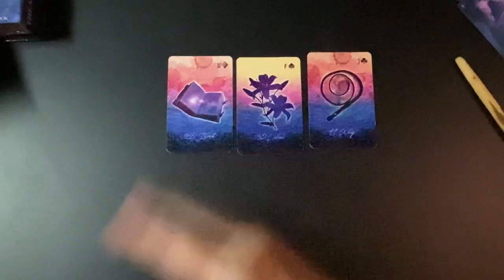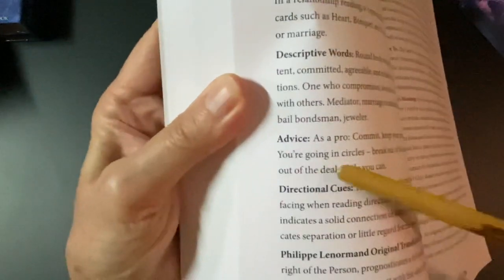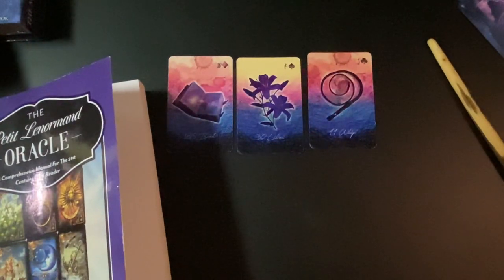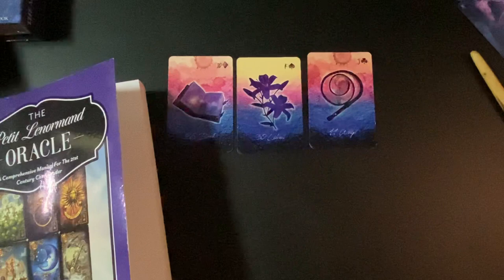By the way, when you want to use your Lenormand cards for advice, that is covered in my book — The Petite Lenormand Oracle — under each card section I have an advice section. That's it for today, my friends. I hope you found that informative and enjoyable. Thanks for watching and I'll see you in the next video!